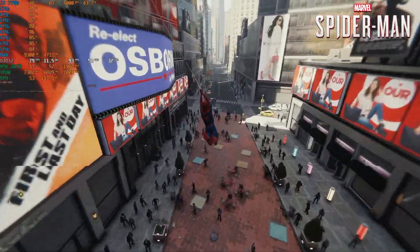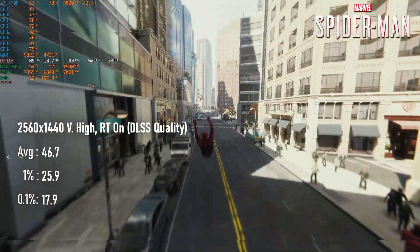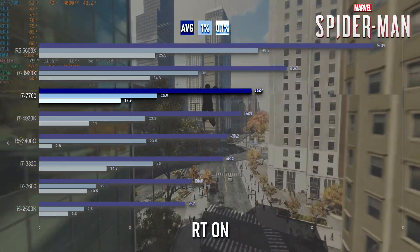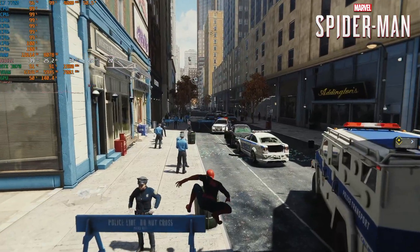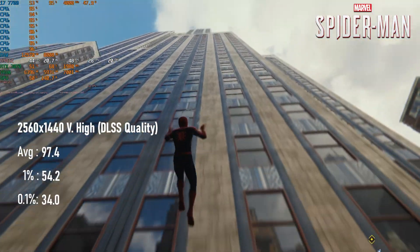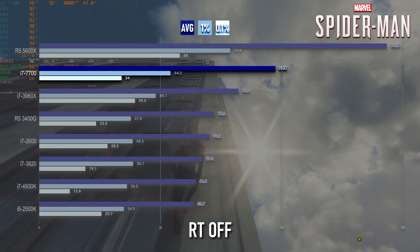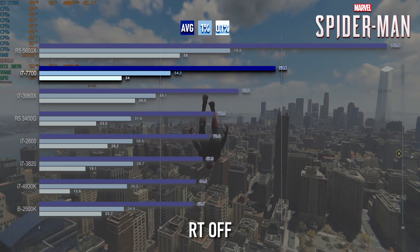Spider-Man values a powerful CPU, especially if you're going to attempt ray tracing. With only four cores, the i7-7700 shows itself to be less than ideal for RT in this title, only recording 46fps compared to over 70 on a modern 6-core and 54 on an older one. If you're not looking at running RT or don't plan on pairing this CPU with a ray tracing GPU, it can do a stellar job of rendering Manhattan, coming in a shade under 100fps with lows of around 60. For reference, that's about 40% higher than the Ryzen 5 3400G, a CPU released over two years later which I overclocked to 100MHz higher than the i7.